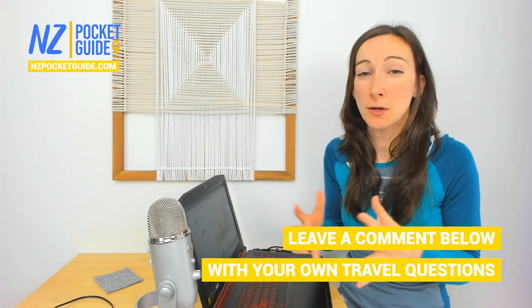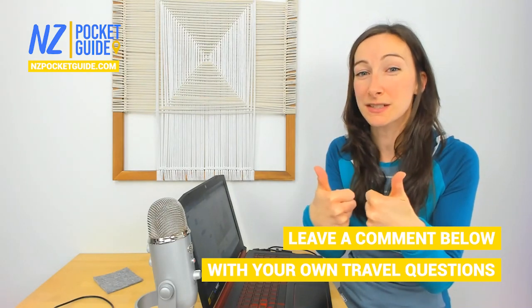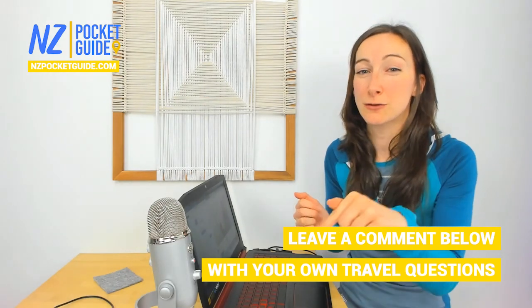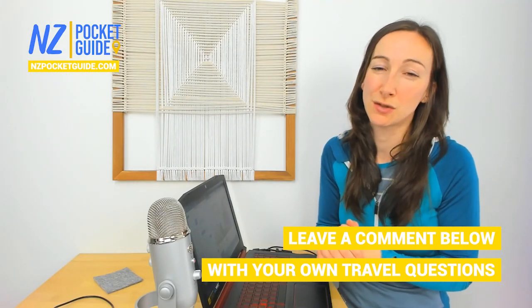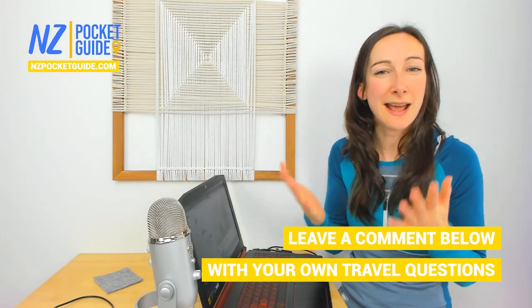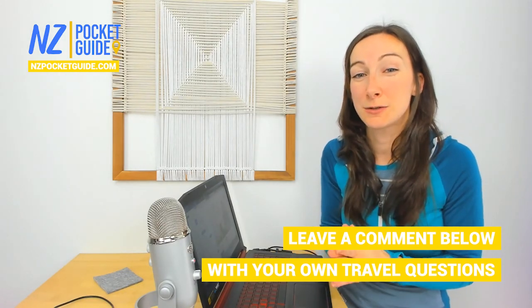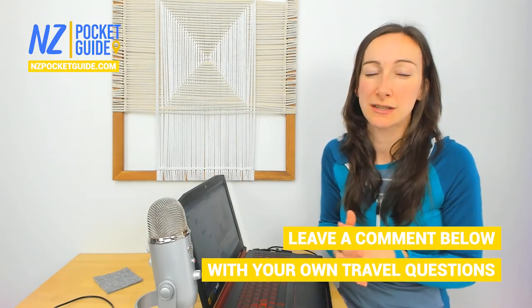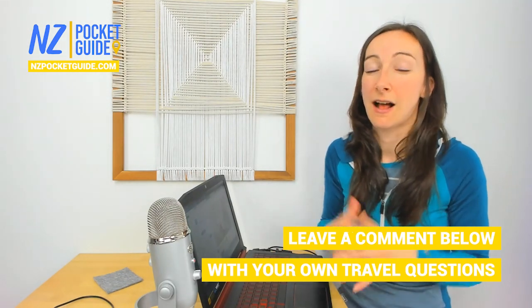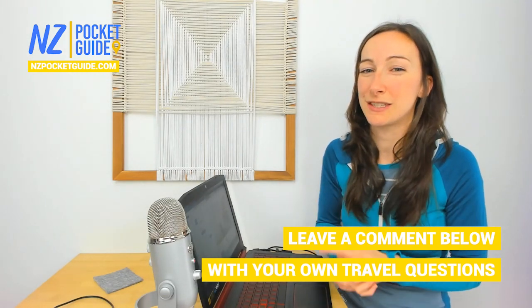I hope you enjoyed that video and found it useful. If you did, make sure to click the like button. You can also subscribe and click the notification bell to get notifications for our live Q&A sessions, which we do every single Sunday at 8am New Zealand time — we go through the live chat and answer your questions about travelling in New Zealand. That's always a fun time, so come join us, and I'll see you in the next video.